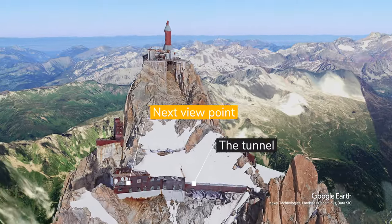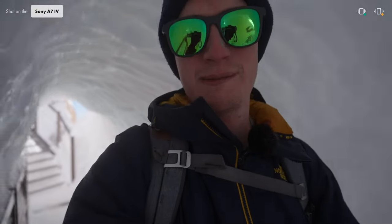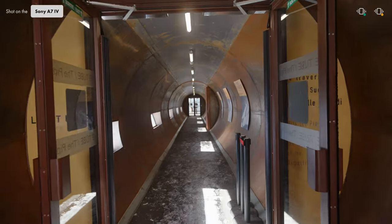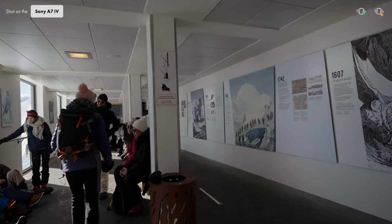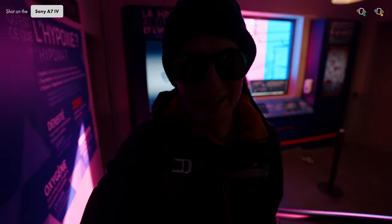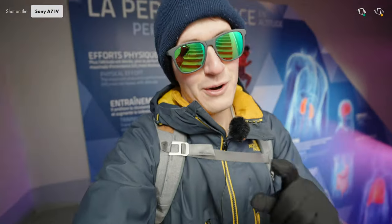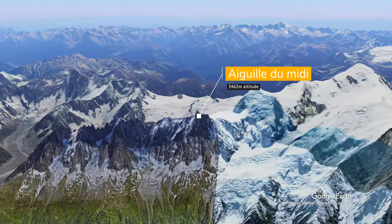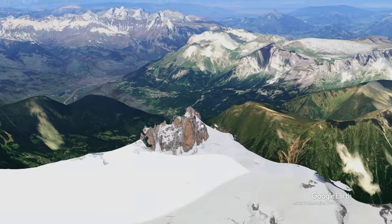I'm going through the ice tunnel again and heading to the next viewpoint. Going up these stairs, I can really feel the lack of oxygen. I've somewhat adapted after being here over an hour, but going up you really feel the altitude kicking in. We're here at our next crazy viewpoint — let's get out and look at it.